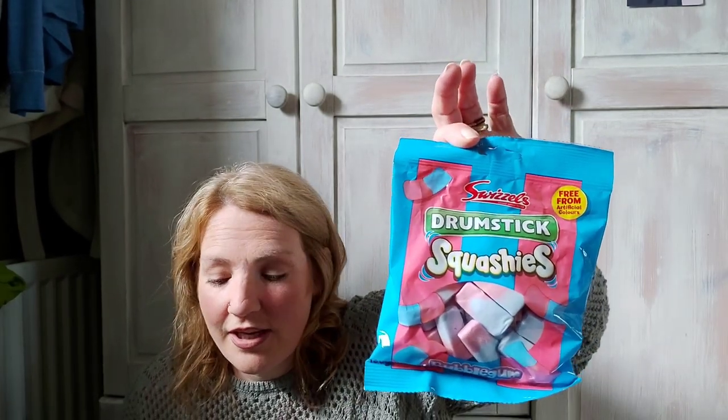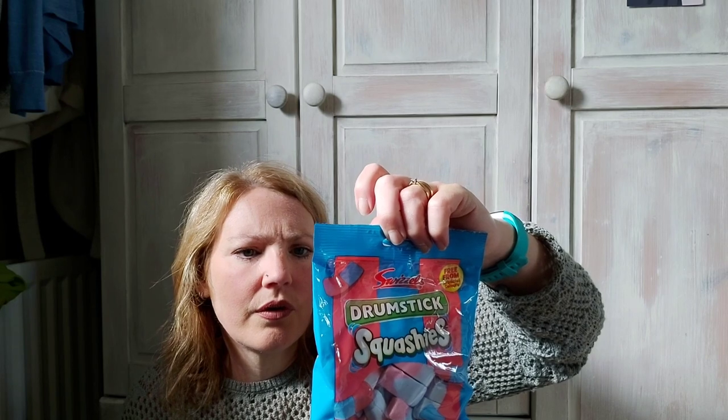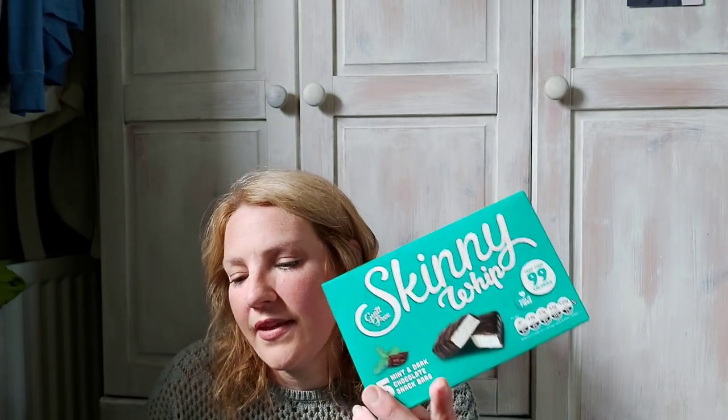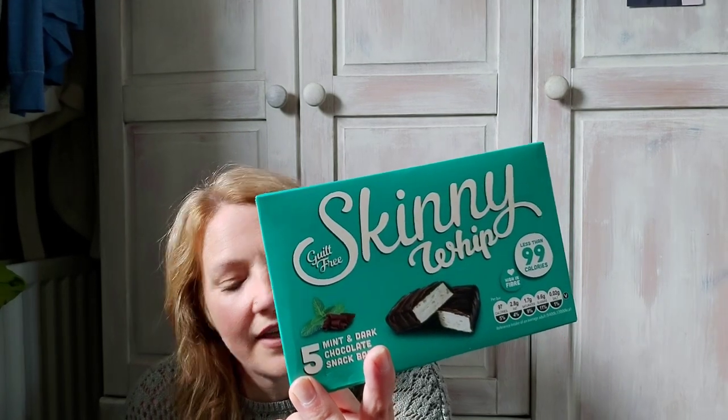My husband picked these up today since it's Alex's first day back at school — these were 89p and they're the Drumstick Squashies in bubblegum flavour. For 20 grams it's 71 calories, so that's three syns for 20 grams, but I'm not eating them. Maybe skinny whips — these are for me. They were 99p and they're four and a half syns on Slimming World or 97 calories. I love them, I think they'd probably be my favourite.